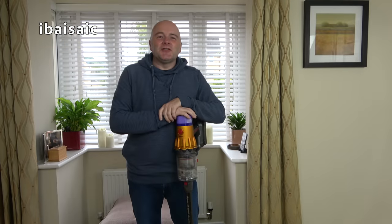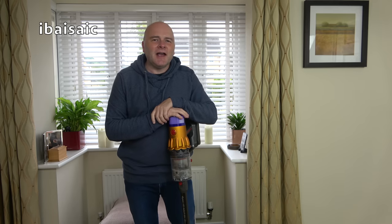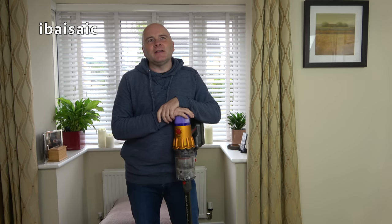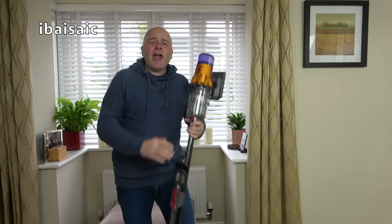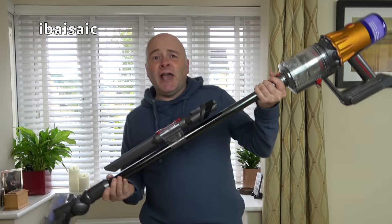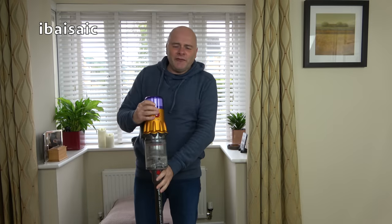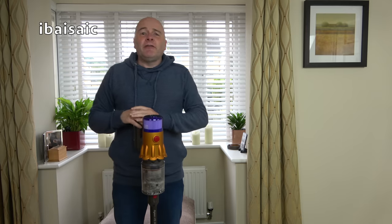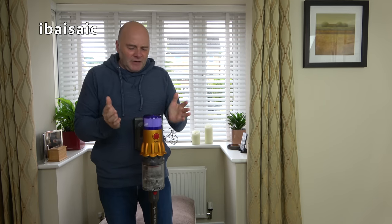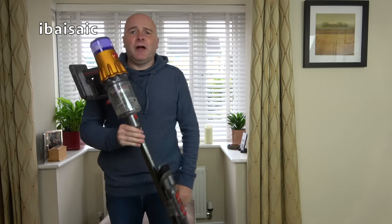Hello Suction Addicts - that reminds me of the five-star song 'Suction Addict' from the 1980s. A vacuum habit, never can get enough. Well, we can't get enough of vacuum cleaners on this channel, because we're all a little bit Fruit Loop here. And I admit it - yes.